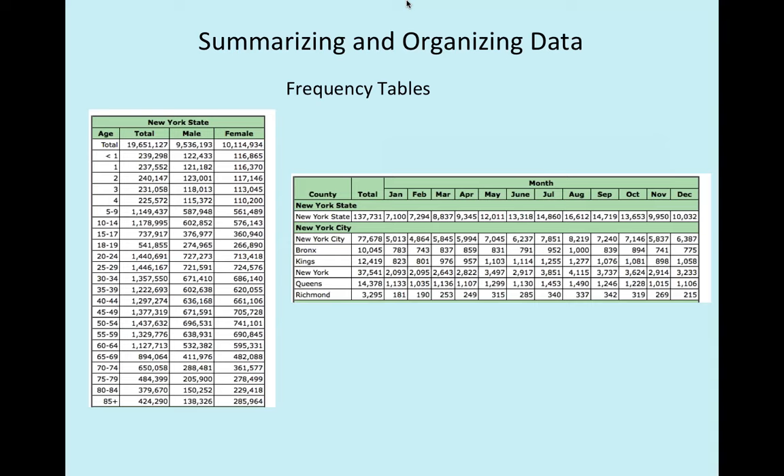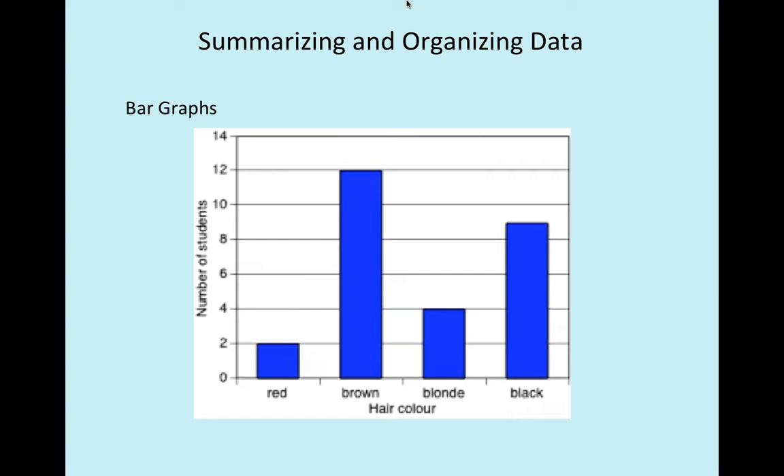A big part of what we're doing with the software is organizing and displaying data so we can understand it. This means organizing data into frequency tables. Nominal data is frequently organized into bar charts. A bar chart represents frequency with different values of nominal or categorical data — for instance, hair color: two redheads, 12 people with brown hair, and so on. Notice the bars are separated because they represent four distinct categories.